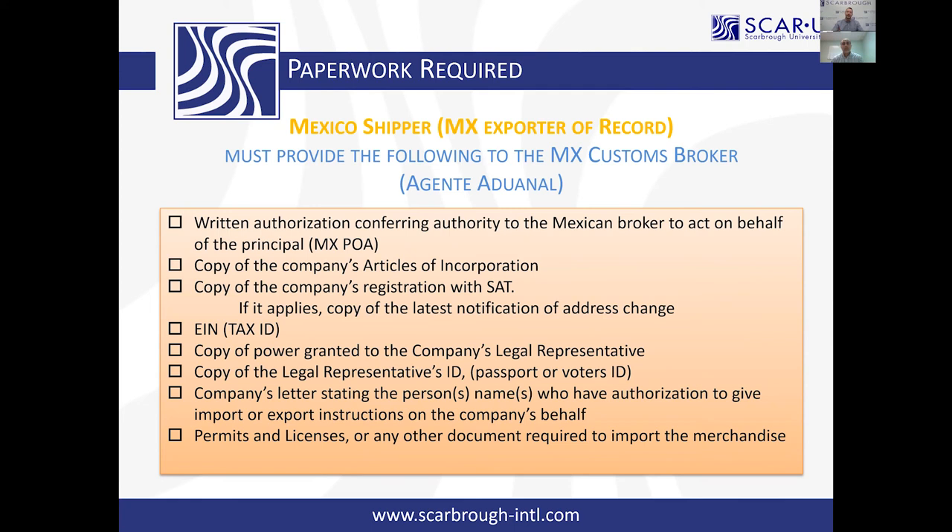There's a key question that relates to this: in the United States, the compliance risk falls on the importer of record. In Mexico, that is not the case — the compliance risk falls on the broker themselves. That's something very different from the US, and it's why so much more information is required. This is also the main reason why, when we talk about southbound, cargo sometimes takes a long time to cross the border or gets unloaded from a truck. Samuel can add more from the Mexican customs perspective.